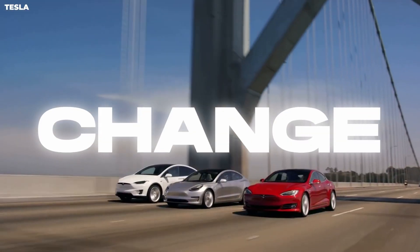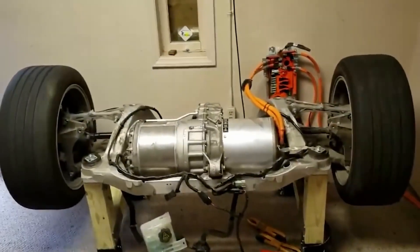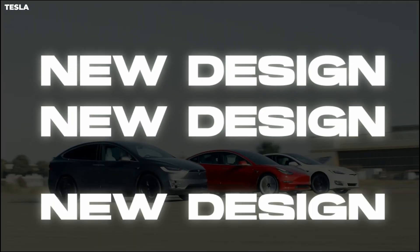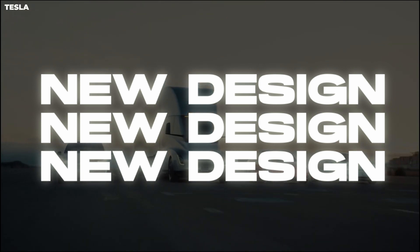Tesla's new electric motor will change everything. The motor has been one of the leading innovations in the electric vehicle market, so let's take a look at the amazing new design that will take your breath away.